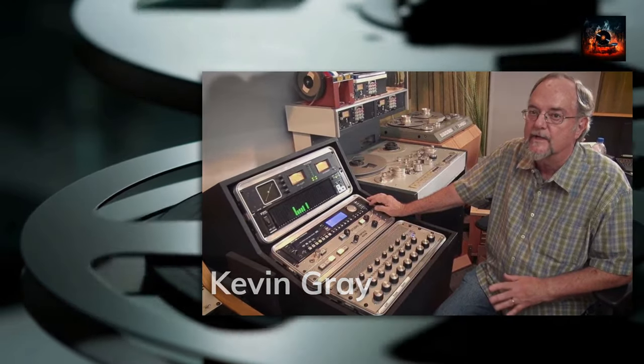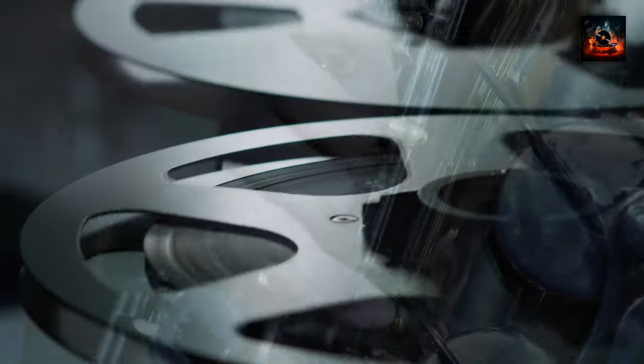Gray's mastering work accentuates the clarity and details of the sound, ensuring each instrument — from McLean's alto to Doug Watkins' punchy bass — is presented with vibrant accuracy. Comparing my original pressing with this reissue revealed a detailed process, where sound quality and overall listener experience has been enhanced, while respecting the original sonic landscape.